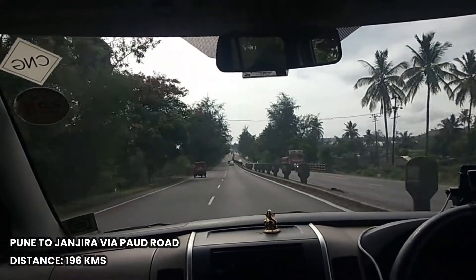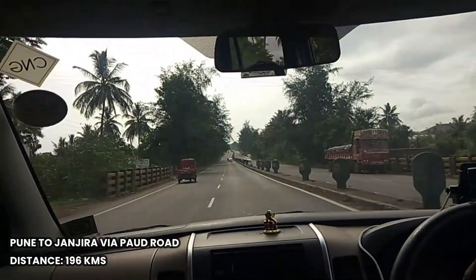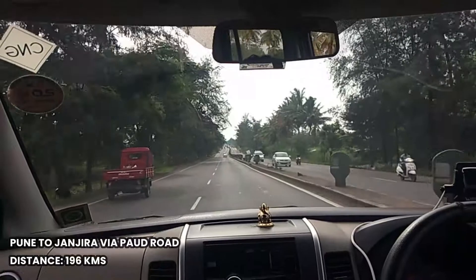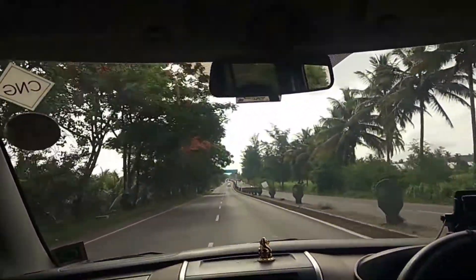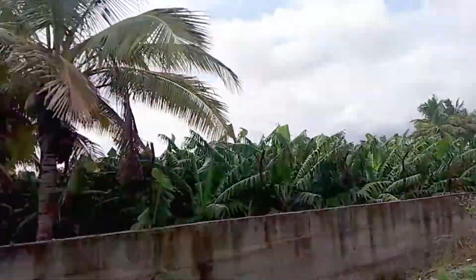Going to Janjira is a very long distance journey, and here is a suggestion: you should start your journey early in the morning so that you will have enough time to explore the complete fort as well as its beautiful surroundings.